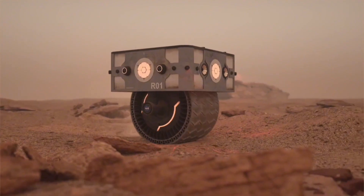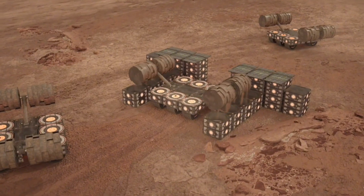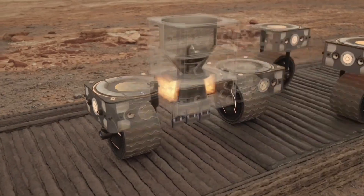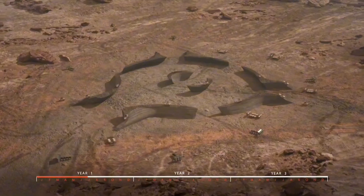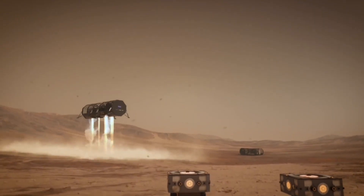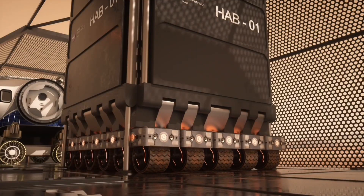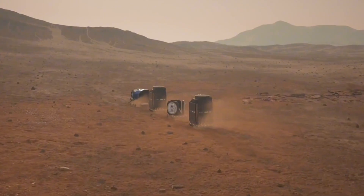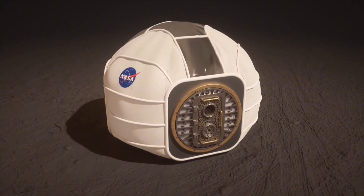Building a home on the red planet requires pushing the boundaries of human ingenuity. Hassel's design for a Mars habitat, a finalist in NASA's 3D printing centennial challenge, embodies this spirit. This competition specifically sought ideas from outside the traditional aerospace realm, aiming to leverage fresh perspectives on how 3D printing could be used for Martian dwellings. Hassel's approach breaks the habitat into two key parts: an external shell and inflatable living pods. Partnering with Eckersley O'Callaghan, Hassel envisioned a structure entirely constructed by robots using the Martian soil itself, known as regolith, eliminating the need to transport heavy building materials across the vast gulf of space.